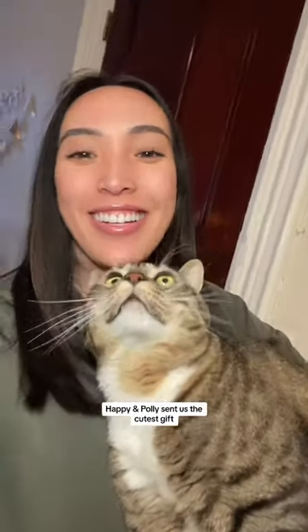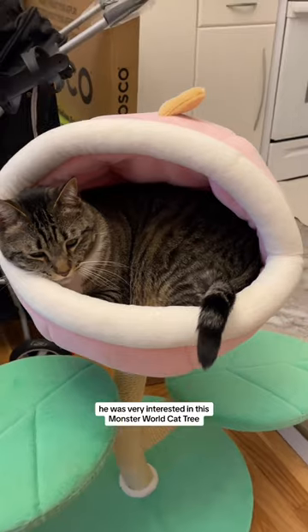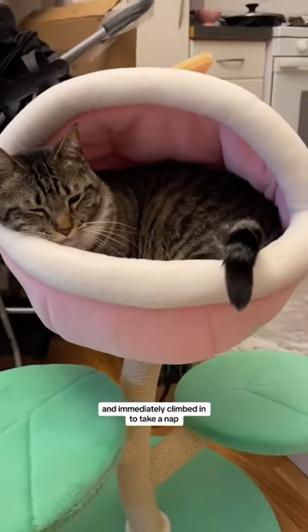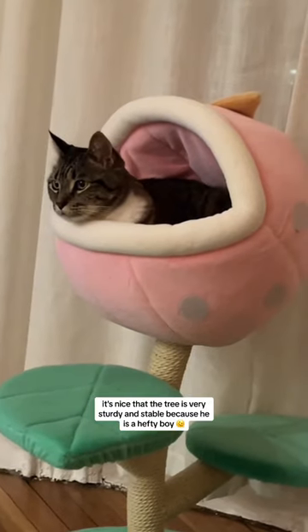Happy and Polly sent us the cutest gift which is the perfect addition to Ollie's dream house. He was very interested in this monster world cat tree and immediately climbed in to take a nap. It's nice that the tree is very sturdy and stable because he is a hefty boy.